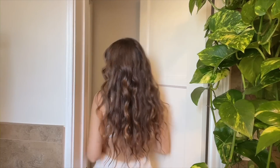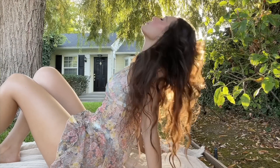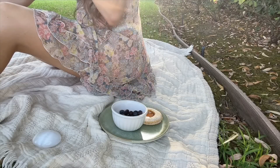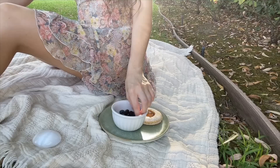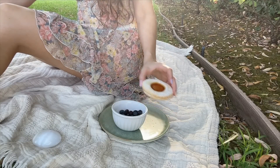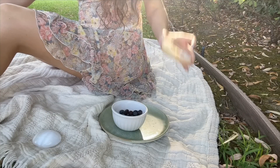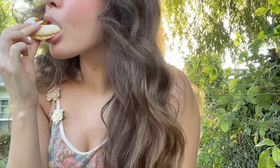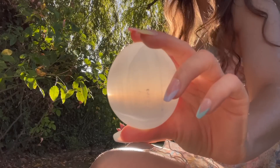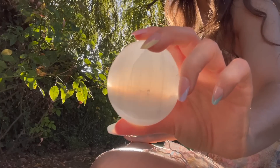I like to spend at least 30 minutes each morning relaxing in the sunshine, recharging myself and centering my body. This has really helped me stay grounded each day. Here I'm enjoying some berries and a little sweet treat before doing a breathwork exercise. This is a selenite meditation stone that I love so much — it's so beautiful. I like to hold it in my palms and repeat affirmations to myself.